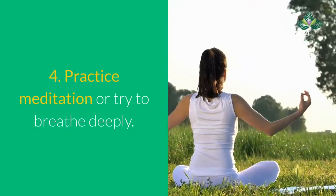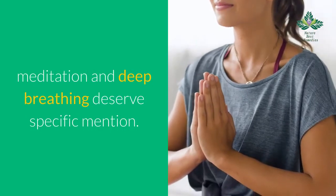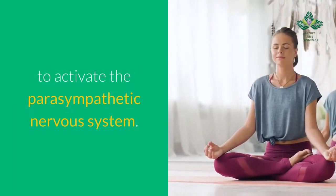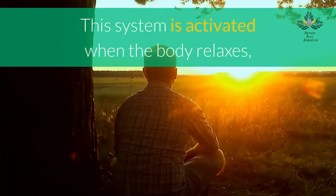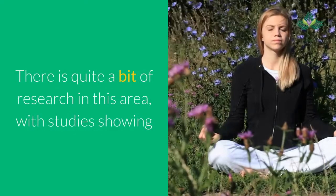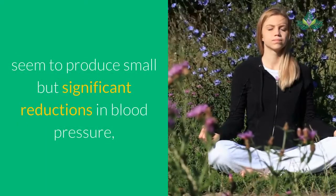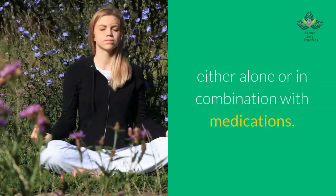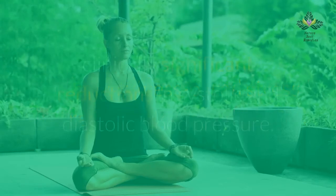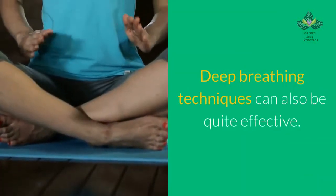Number 4: practice meditation or try deep breathing. Both meditation and deep breathing are believed to activate the parasympathetic nervous system, which is activated when the body relaxes, lowering the heart rate and blood pressure. Research shows that different styles of meditation can produce small but significant reductions in blood pressure, either alone or in combination with medications. Transcendental meditation and mindfulness-based stress reduction have been shown to produce clinically significant reductions in both systolic and diastolic blood pressure. Deep breathing techniques can also be quite effective.